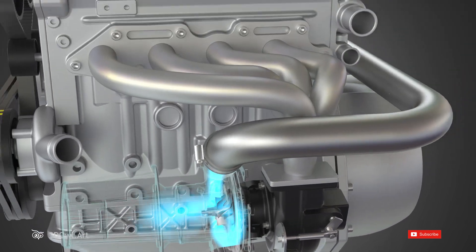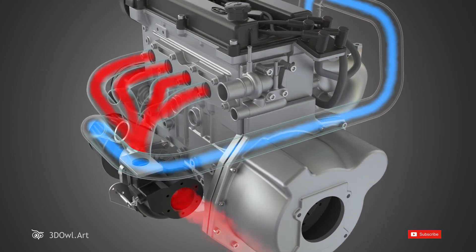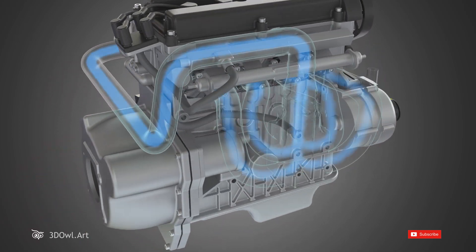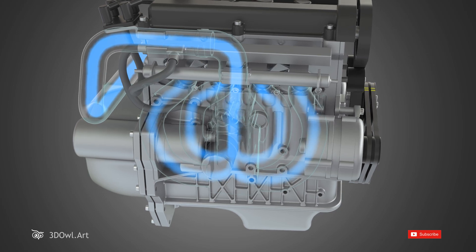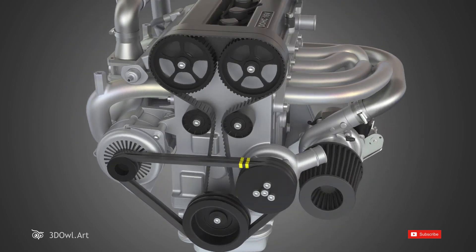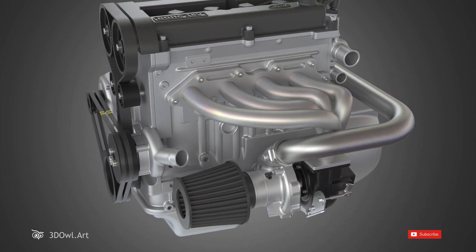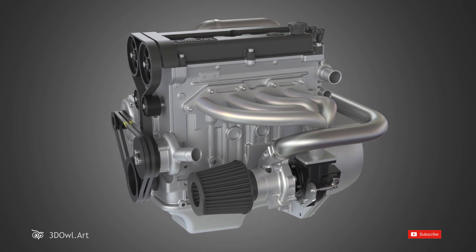This compressed air has a higher density, meaning more oxygen molecules are packed into each volume of air. The denser air from the turbocharger allows the engine to burn more fuel, resulting in increased power and torque. With the turbocharger's help, the engine can generate more power without the need for a larger engine size.